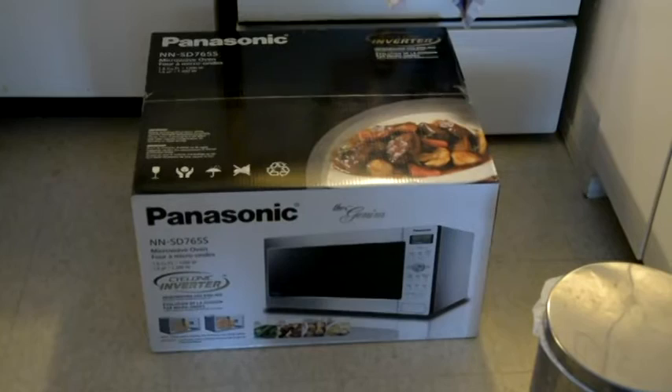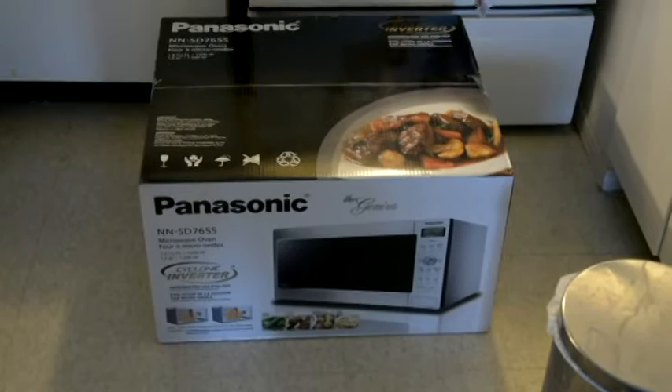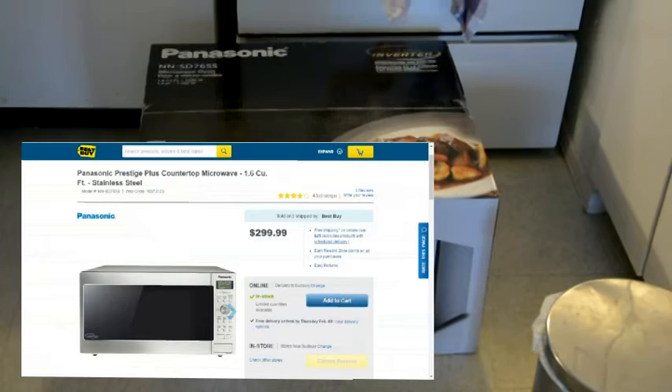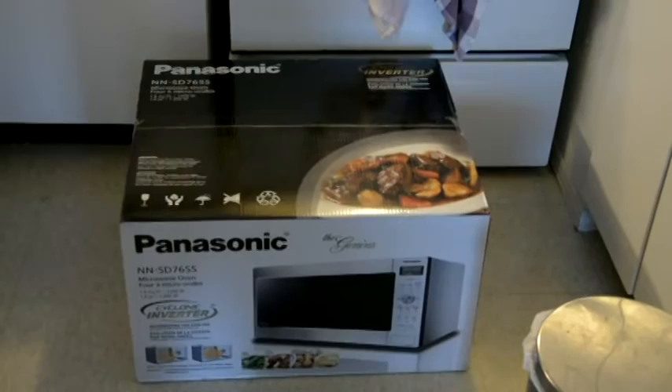Hello and welcome to my YouTube channel. Today I have something to unbox and review. It is the Panasonic Cyclonic Inverter NN-SD765S 1.6 cubic foot microwave oven. I bought this at Best Buy — actually online at bestbuy.ca — and I paid $2.49. Right now it's at $2.99 because the sale ended on January 21st, so I bought it right away.